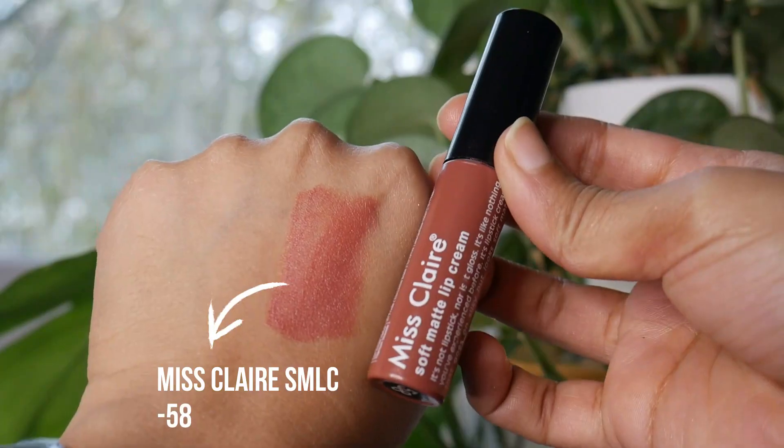There is a lip shade I always wear when I have absolutely no makeup on and I want my lips to look like my lips but better — an MLBB shade. It doesn't make people wonder if I'm wearing lipstick; it looks like my original lip color. This is the Miss Claire Soft Matte Lip Cream in shade 58. It's a very nice pinky neutral color that kind of looks like my lips. I even forget sometimes that I'm wearing it. I do have some pigmentation on my upper lip like many Indian brown girls, and this covers it beautifully so it looks like my lips. I wear this constantly when I go on walks.